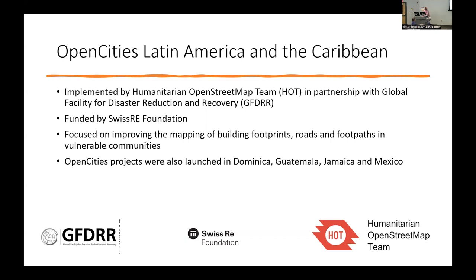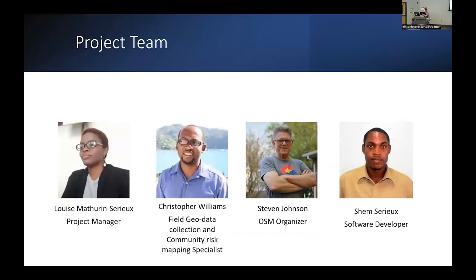There are other Open Cities projects ongoing in other parts of Latin America and the Caribbean right now. This is the team: Louise was our project manager and did an excellent job. Steven came on board and was integral in getting us organized and doing a lot of trainings in St. Lucia, and we had Shem who did some software development for us.